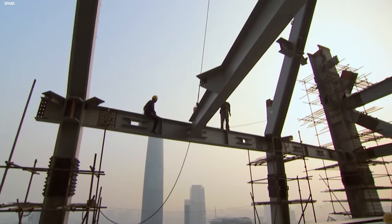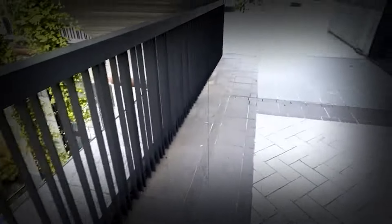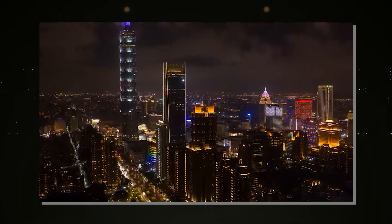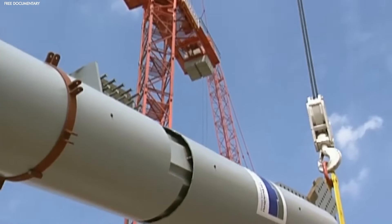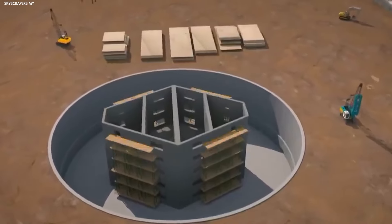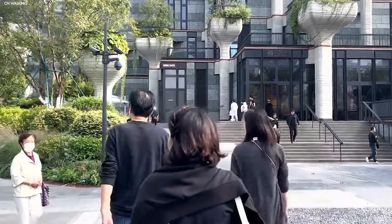The Baonat machine has undeniably changed the way skyscrapers are built, allowing China to rapidly expand its urban landscapes and meet the growing demand for office and residential spaces. Its speed and efficiency are impressive, but it also brings with it environmental concerns, economic challenges, and social implications that can't be ignored. While the machine reduces construction time and costs, it risks displacing jobs and communities in the process. As China continues to embrace advanced technologies like the Baonat, the focus should shift towards balancing innovation with sustainability and social responsibility. Thank you for watching and stay tuned.